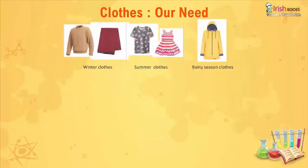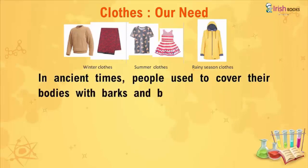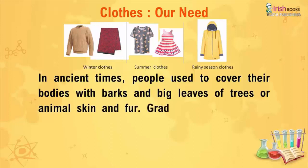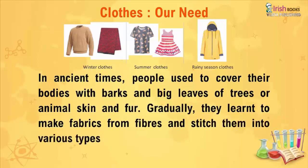In ancient times, people used to cover their bodies with barks and big leaves of trees, or animal skin and fur. Gradually, they learned to make fabric from fiber and stitch them into various types of dresses.